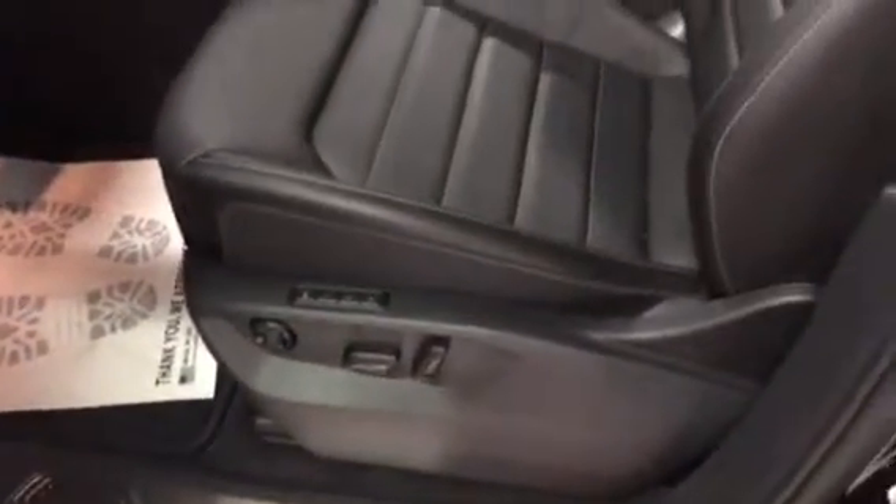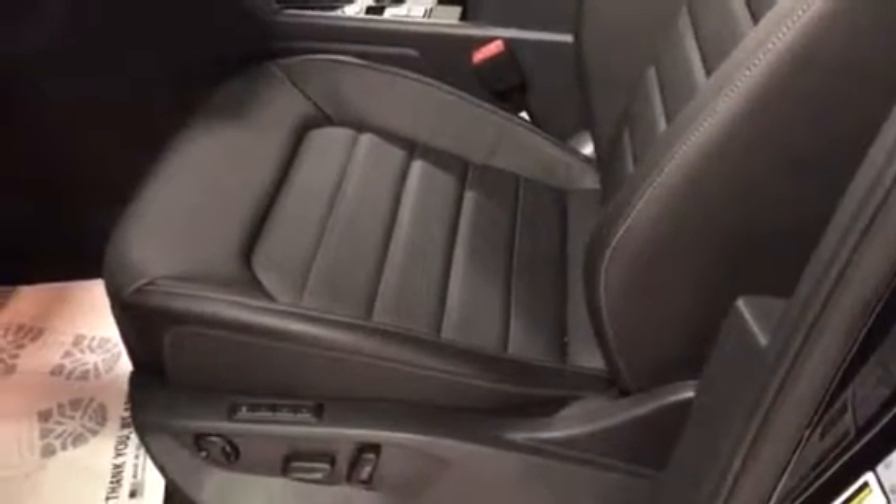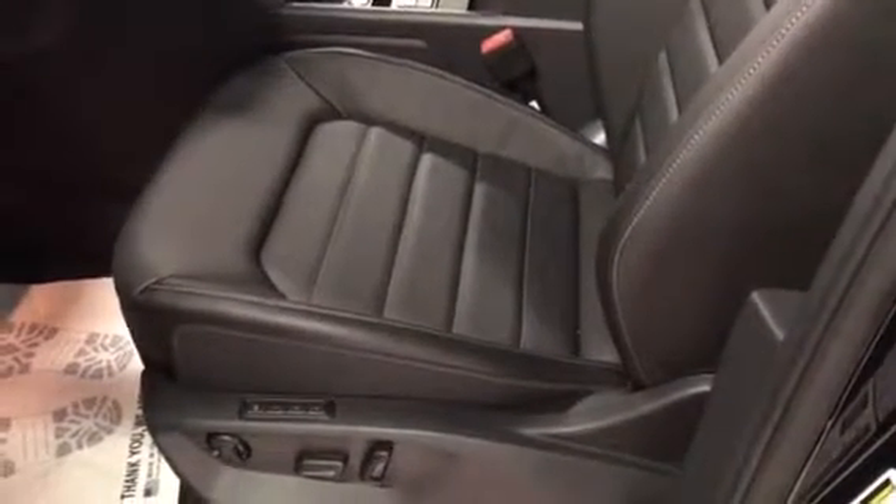This vehicle has a power driver seat, power passenger seat, real leather heated seats, and memory seats.